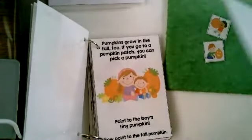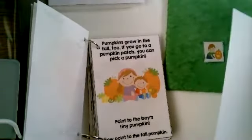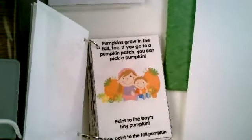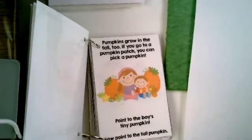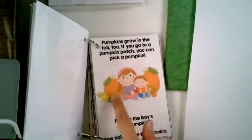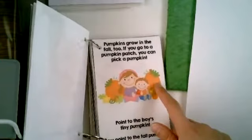Pumpkins grow in fall too. If you go to a pumpkin patch, you can pick a pumpkin. That's so fun going to a pumpkin patch — there are so many different pumpkins, small and big. Let's point to the boy's tiny pumpkin. That's a really tiny pumpkin. Now point to the tall pumpkin. There's a small, a medium, and a large pumpkin.